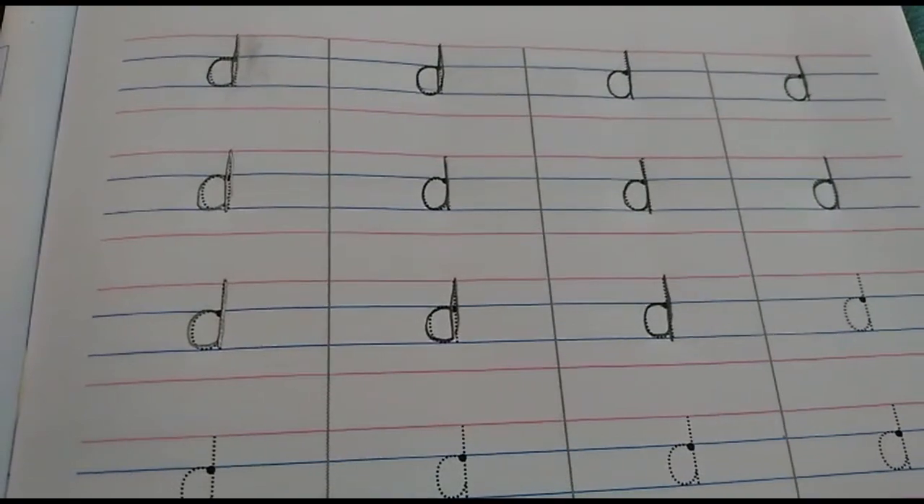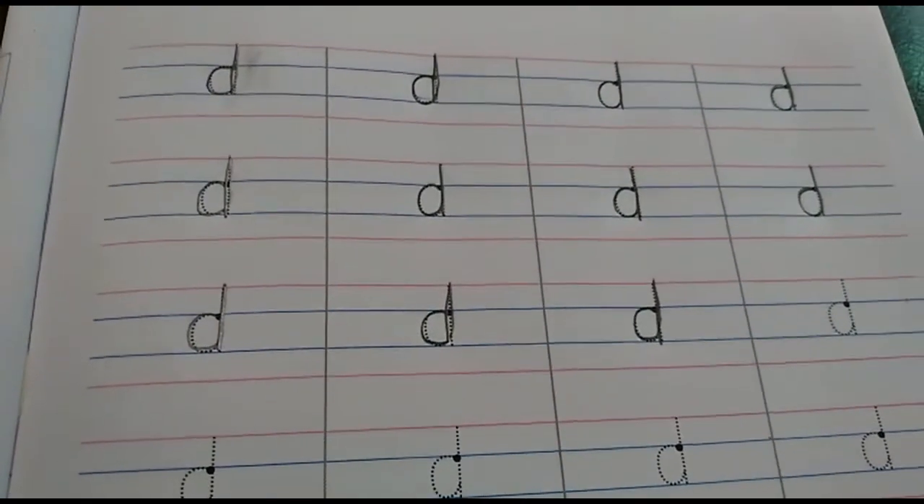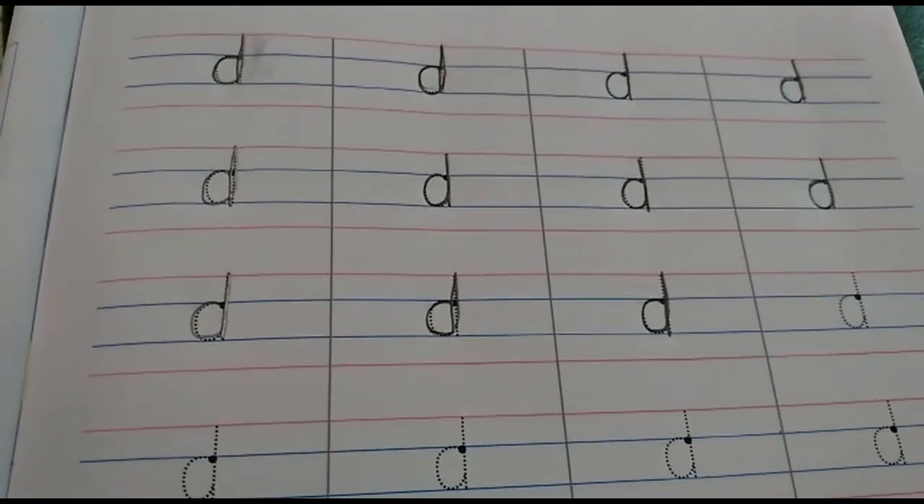Sit up straight on a table and chair and complete your home fun activity. Okay children, so till we meet again. Bye.